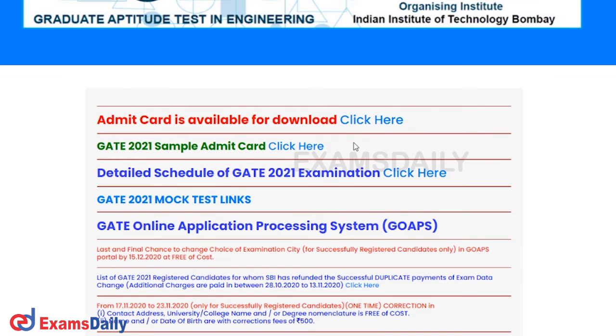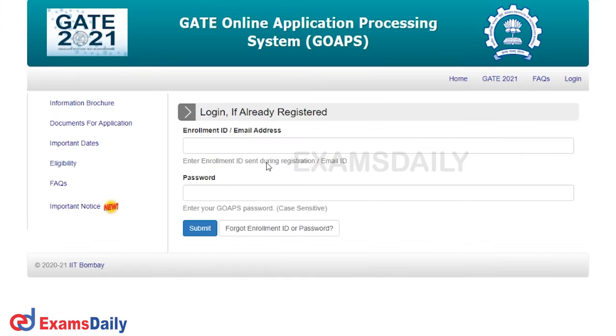Once you click the link, you will get the home page where the admit card is available for download. Click on it and you will get a new page where you have to enter your login credentials — either your enrollment ID or your email address — along with your GOAPS password. Once you submit, you will get the admit card, which contains all information, instructions, and guidelines regarding the examination.